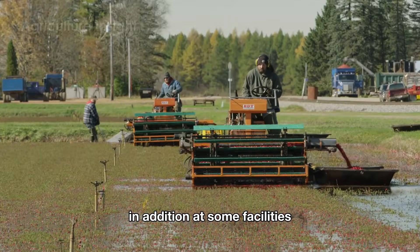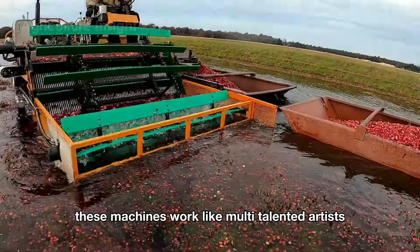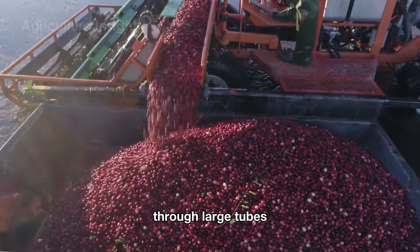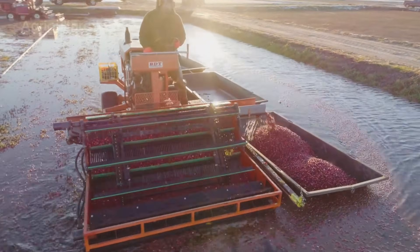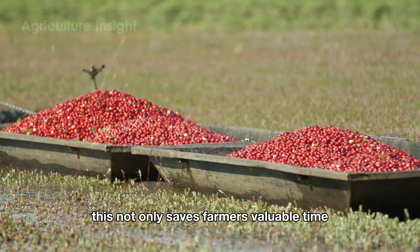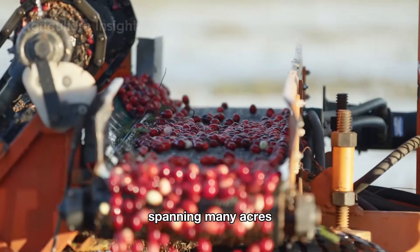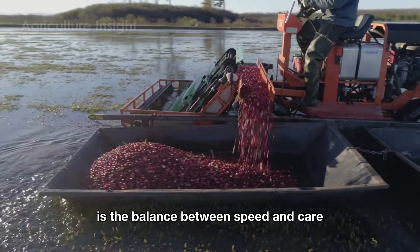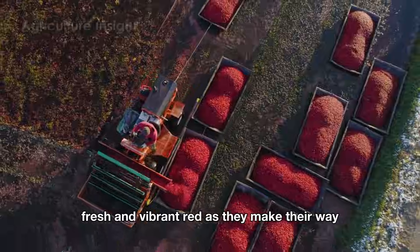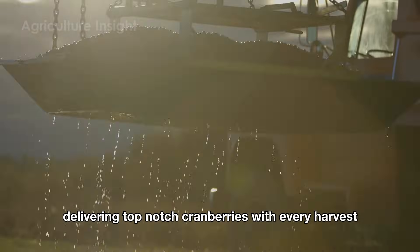At some facilities, cranberries are harvested using machines that vacuum the berries directly into boats alongside the bogs. These machines shake the bushes to release the ripe berries and immediately vacuum them up from the water surface through large tubes, depositing them straight into nearby collection bins or boats. With their smart design and optimized technology, each machine can harvest up to 20,000 pounds of cranberries per hour. The suction system is designed to be gentle, ensuring the berries remain intact, fresh, and vibrant red as they make their way to the processing facilities.